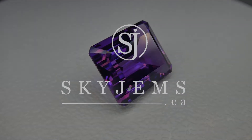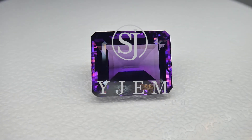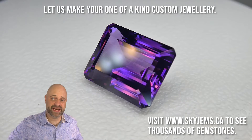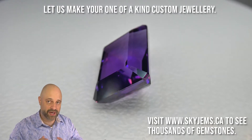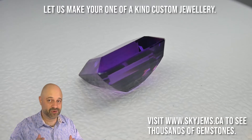This is a vivid purple 23.10 carat amethyst. Hey everyone, David Sod here from SkyGems.ca. Thank you all so much for joining me. I have an incredible gem on the turntable for you — a 23 carat emerald cut amethyst. This is going to make an incredible piece of jewelry.